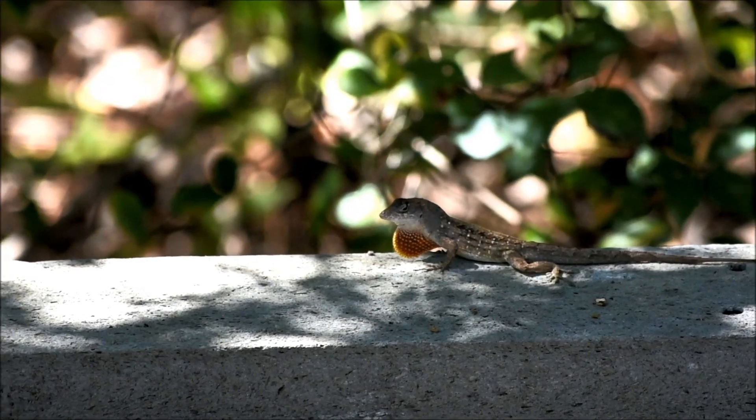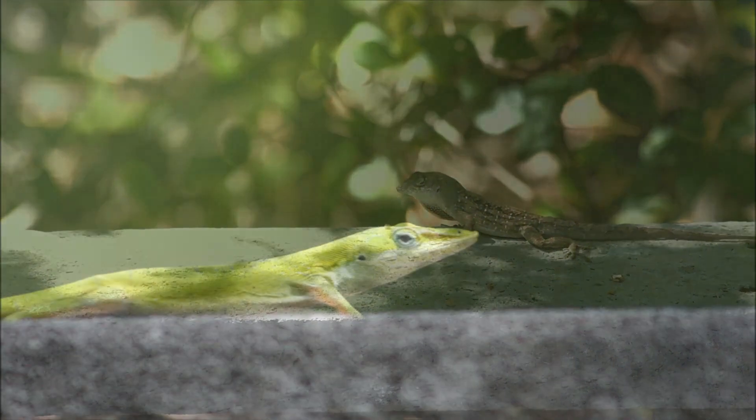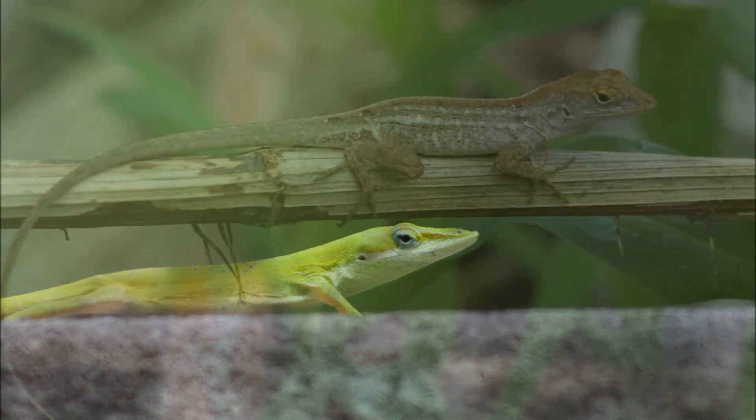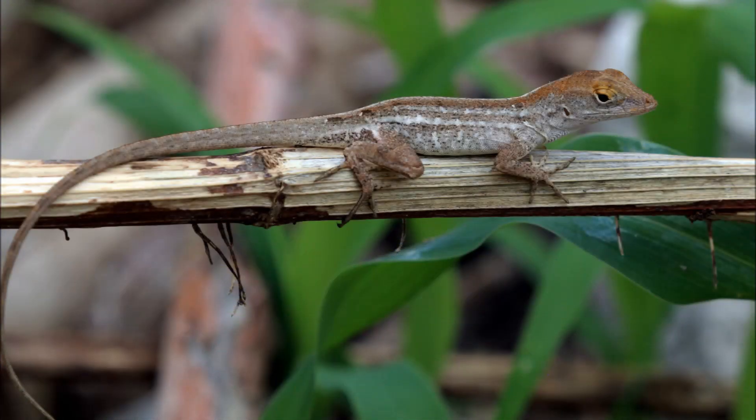One other difference, though not as obvious, is the shape of their snout. The green anole has a longer, more pointed snout than the shorter, more rounded nose of the Cuban brown anole.